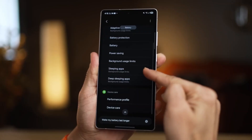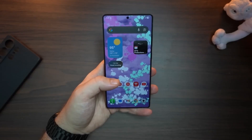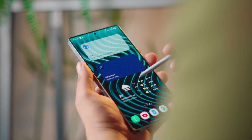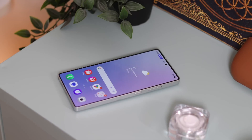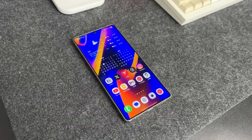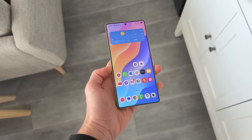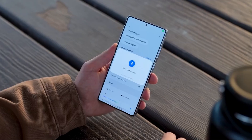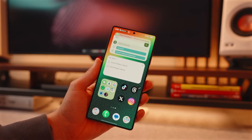If customization is your thing, One UI 8 might just become your new favorite toy. The new wallpapers aren't just colorful, they're reactive. Gradient effects, shifting hues, and multiple variations give your lock and home screens a personality of their own. And here's the kicker: you can achieve all of this even without Good Lock installed. Samsung is clearly making sure every Galaxy user gets a taste of premium personalization.